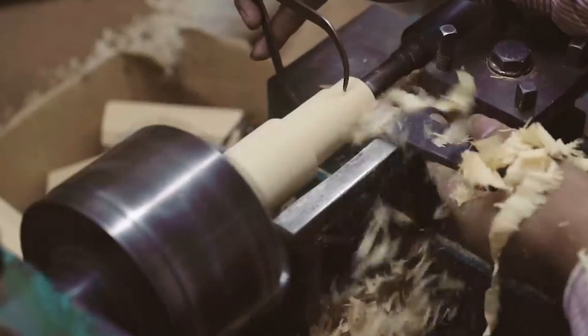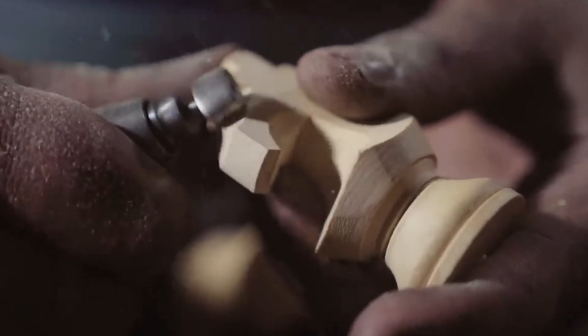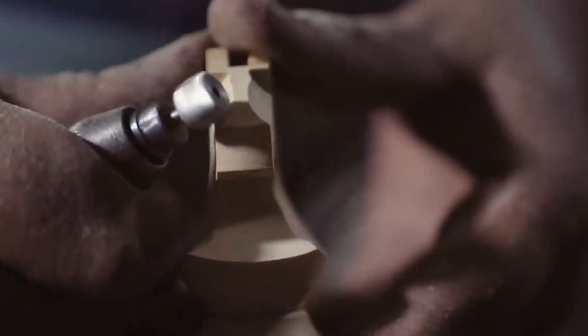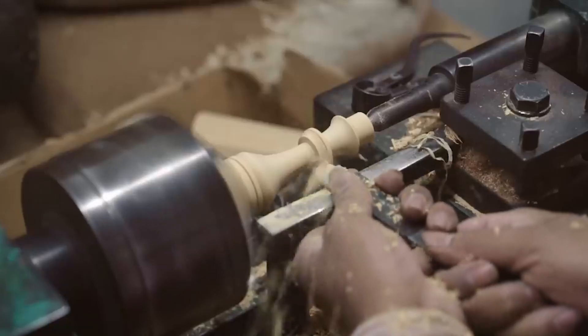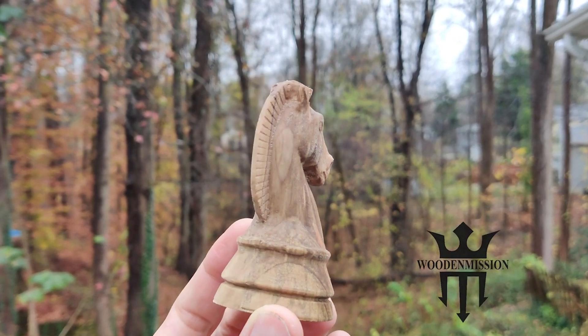Each curve, from the horse's neck to its ears, must be precise. Making sure that all four knights in a set are identical is equally important. Any disparity in size or shape can decrease the set's overall value. In fact, the knight alone can account for up to half the cost of an entire chess set.